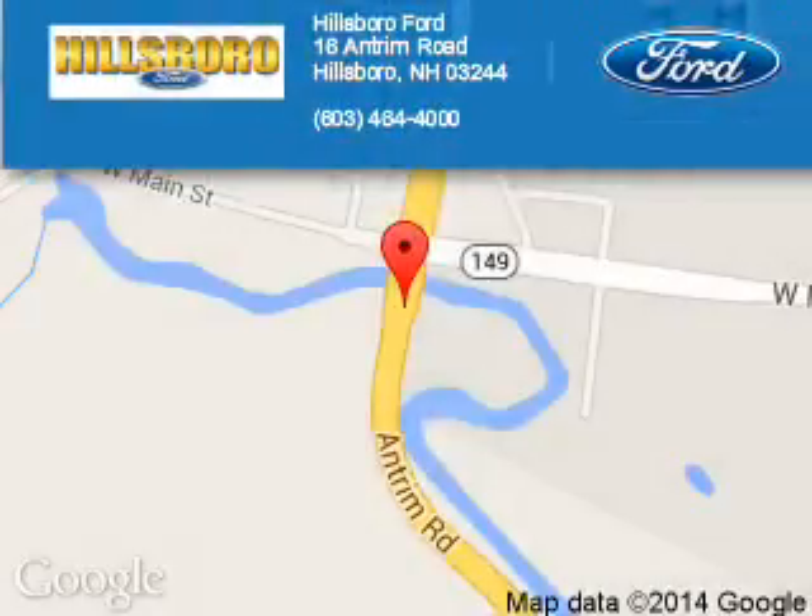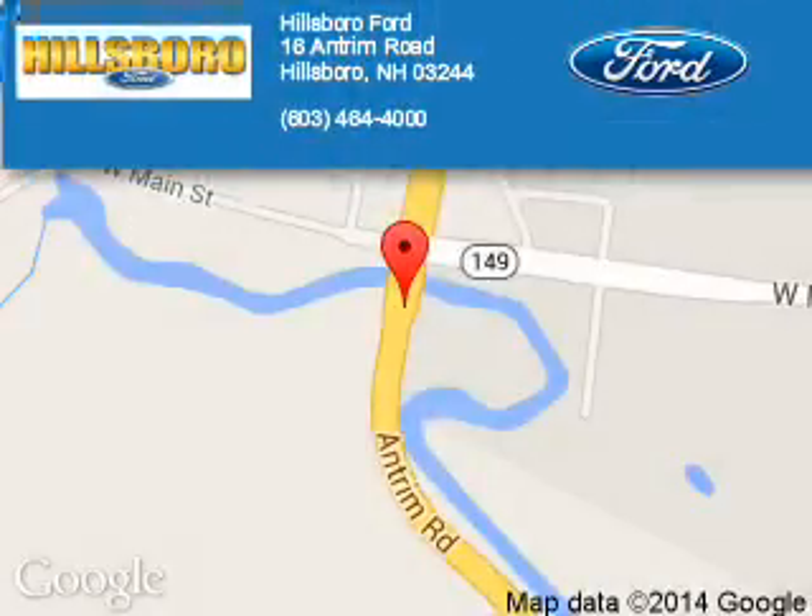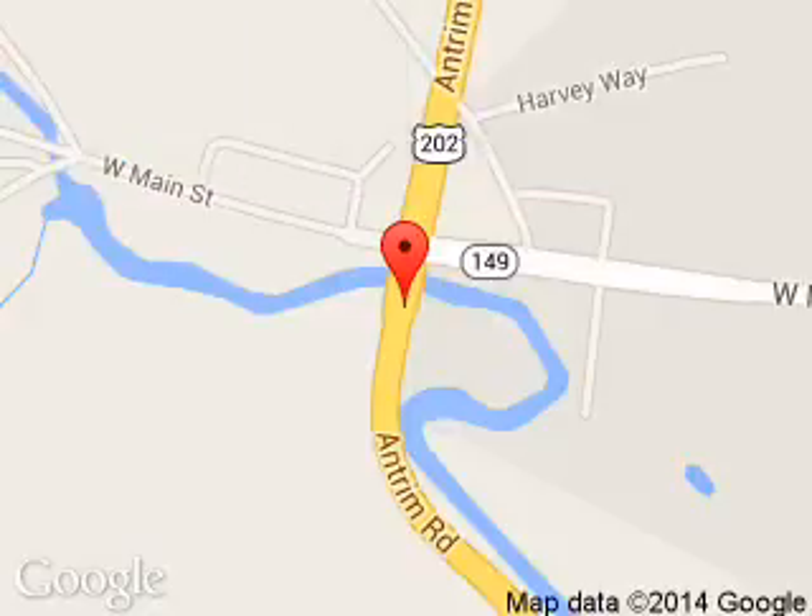Pillsborough Ford is dedicated to doing everything possible to ensure that the experience you have selecting your next vehicle is a pleasant one. We are located at 16 Antrim Road, Pillsborough, New Hampshire, 03244.